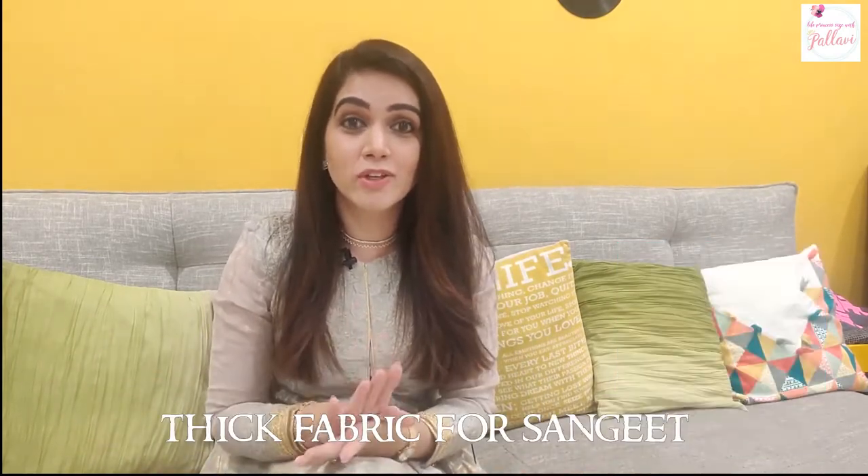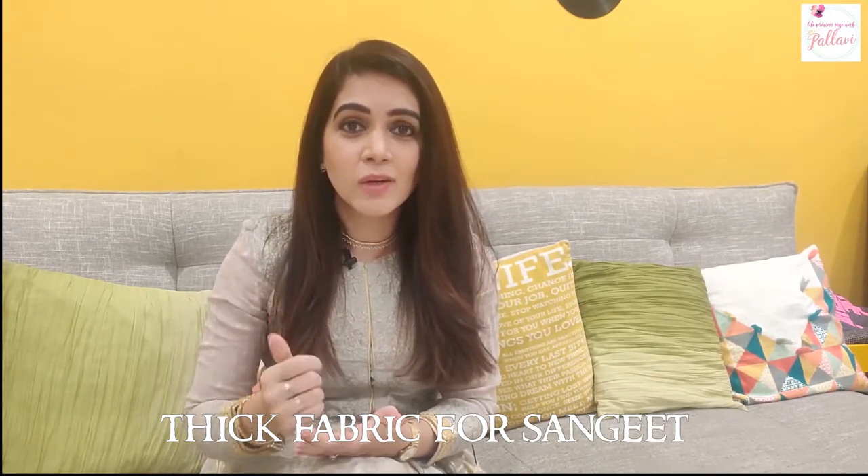Number one is choosing the right material. There are obviously thousands of materials you can pick, but from personal experience, you don't want to choose something like a very thin silk, because even if it's a winter wedding, you are going to sweat a lot when you're dancing especially. So for the sangeet, make sure the fabric you're choosing is slightly thicker, because a proper silk will show huge sweat marks and that's not something you want.